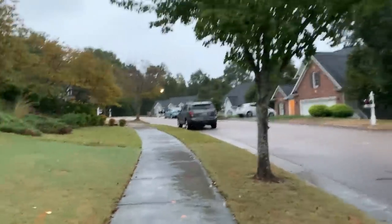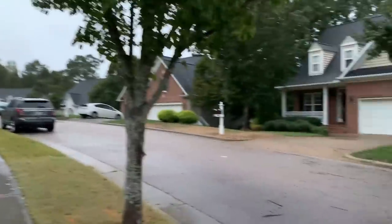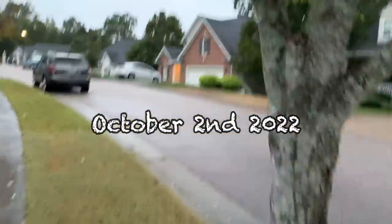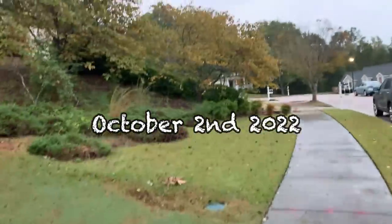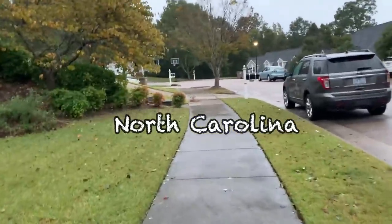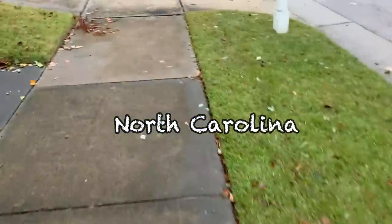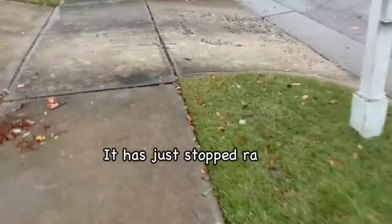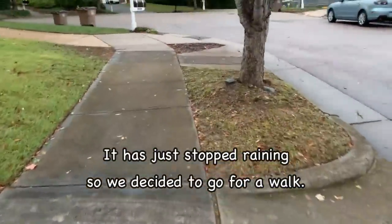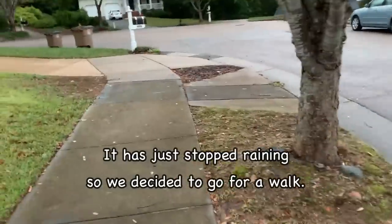We're out walking in a very pretty neighborhood, not far from us. It's very green but very wet right now—it's drizzling. Anyway, we wanted to share how we used to live in a house that we swear was haunted. It was a beautiful house.